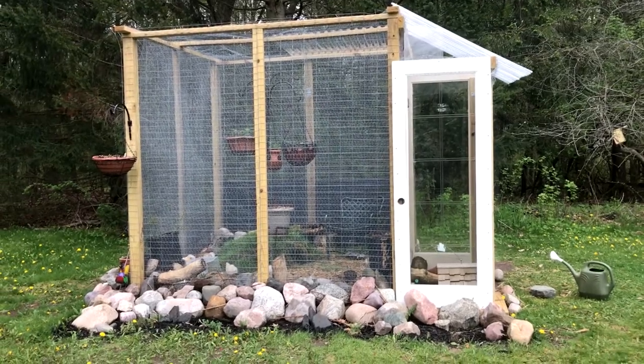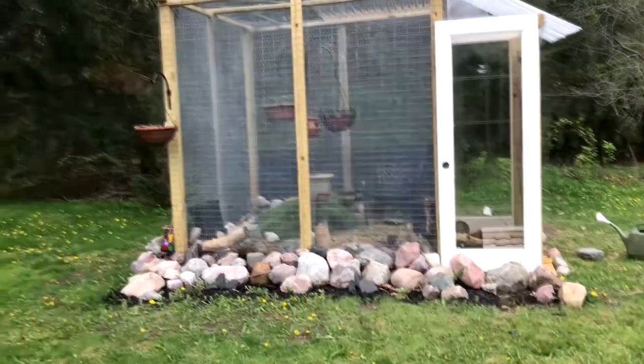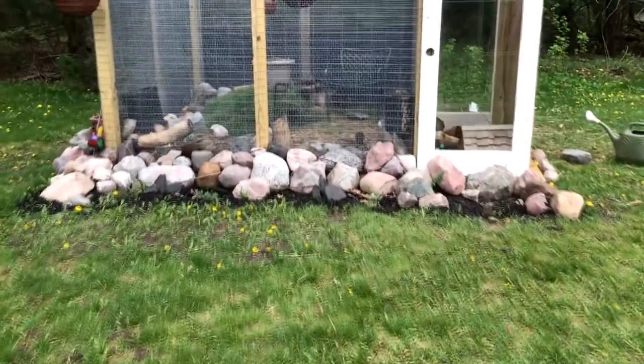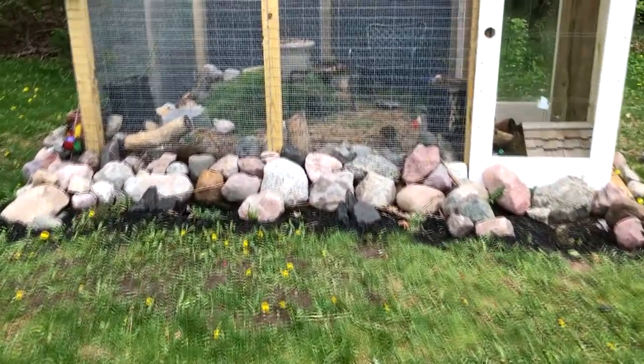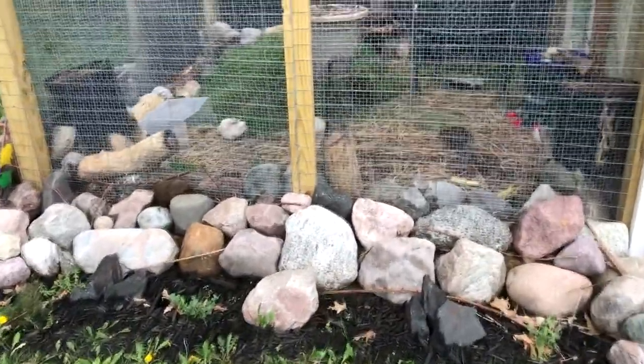I just wanted to do a quick update on my quail hutch and aviary here. Under it I have done chicken wire under all the sod and stuff and hardware cloth. The walls are made of gilded wire fencing, poultry netting, and hardware cloth.